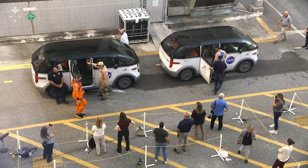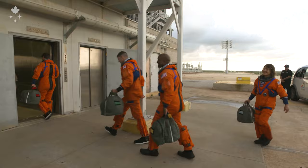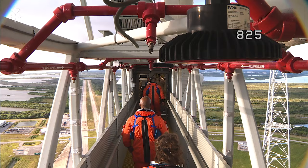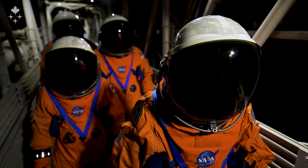We also did a simulation of launch day, where we went to Florida, slept overnight in crew quarters, got up in the morning, had breakfast just like we will on launch day, got our pre-flight briefing, left the building to get in the vehicle to drive to the launch pad, simulated saying goodbye to our families, and then went right to the launch pad, all the way up the elevator to the point where we would get in the capsule.